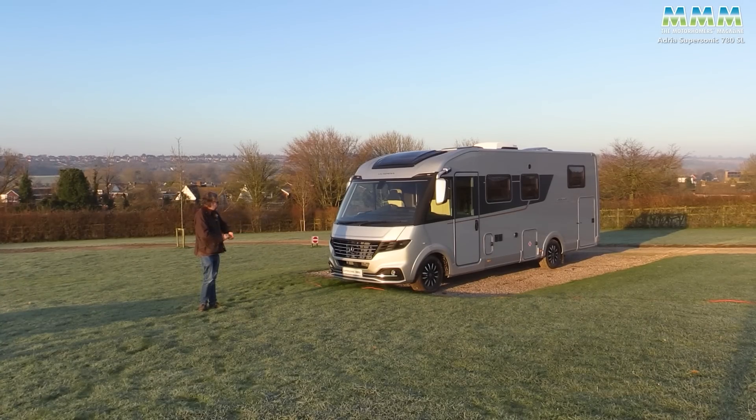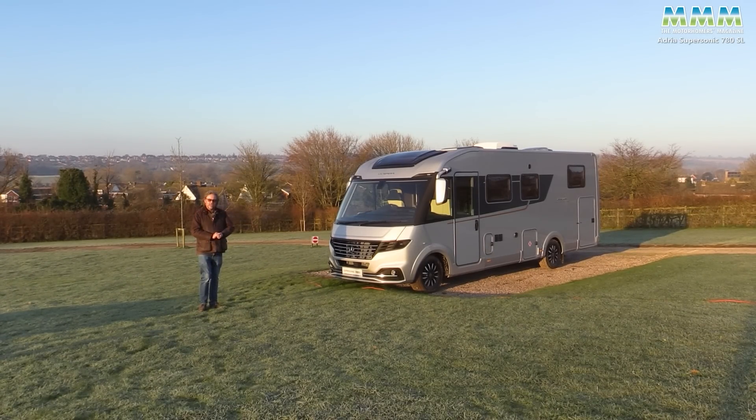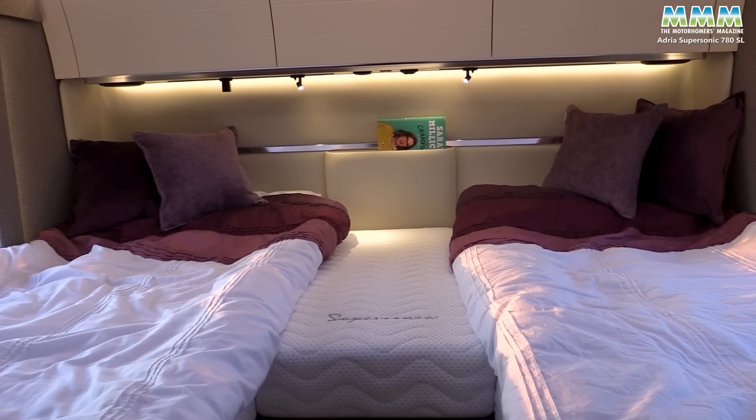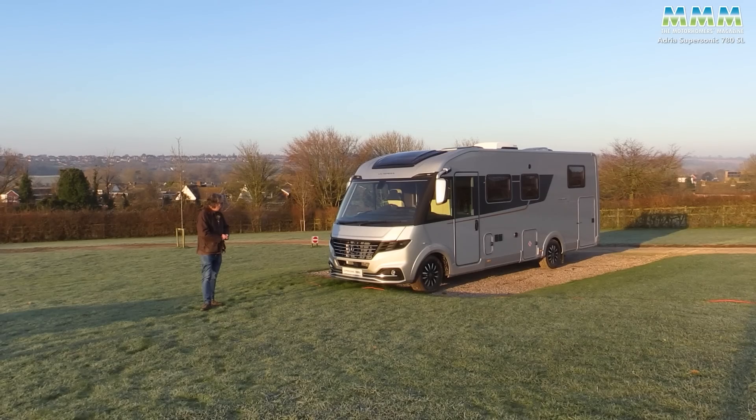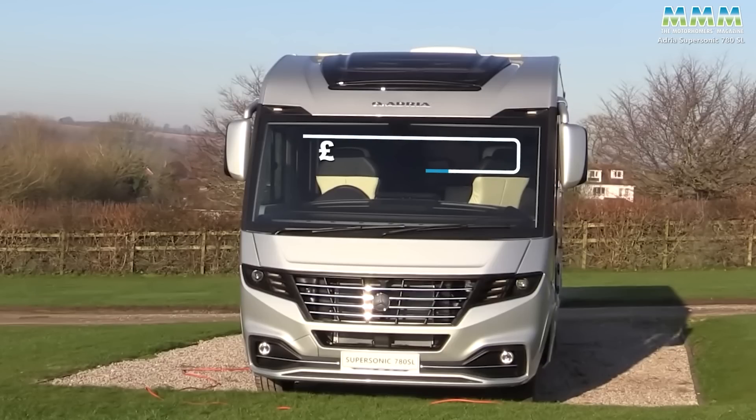Four models: two like this at 7.83 metres on a single rear axle, and two closer to 9 metres with tag axles. Each length is available with an island bed, or as here, this SL model has twin singles. You have a four and a half ton Mercedes Alco chassis. Price: £156,690.